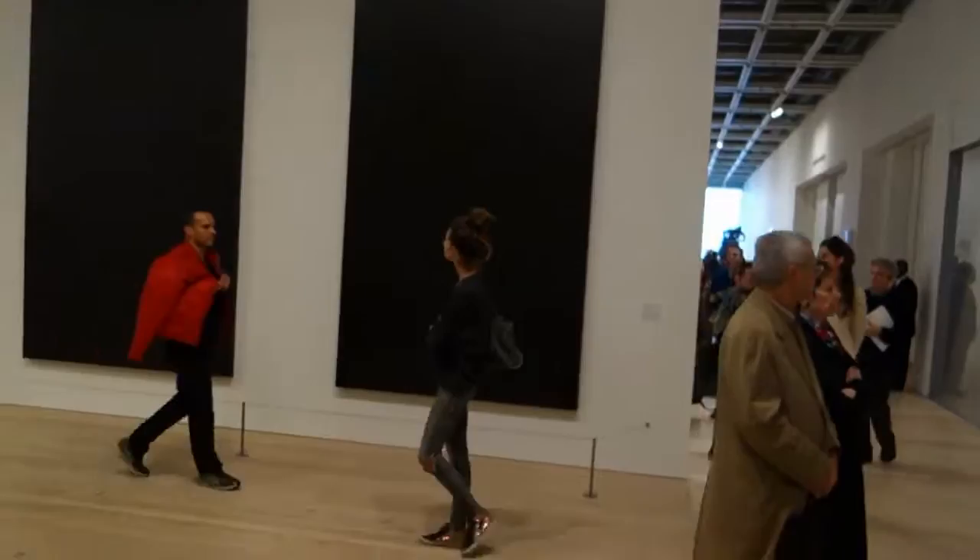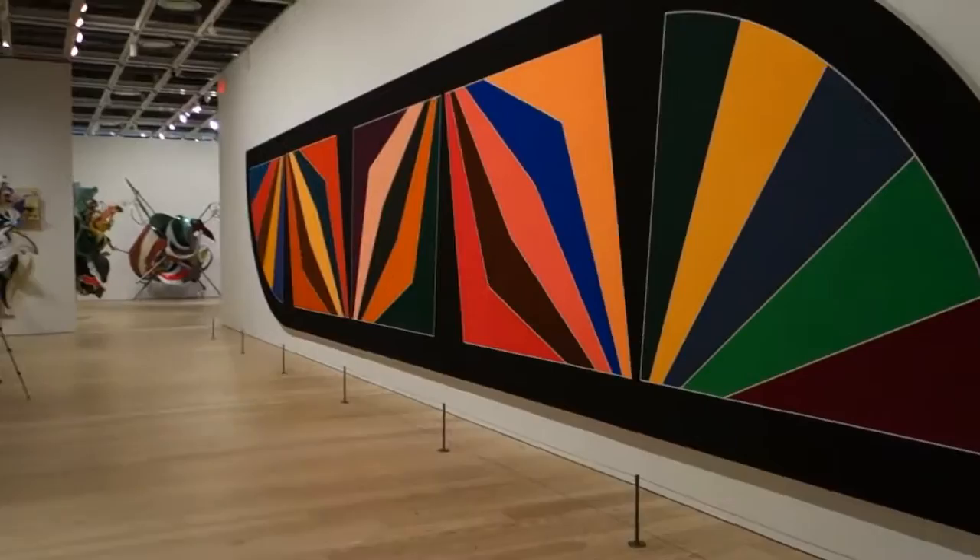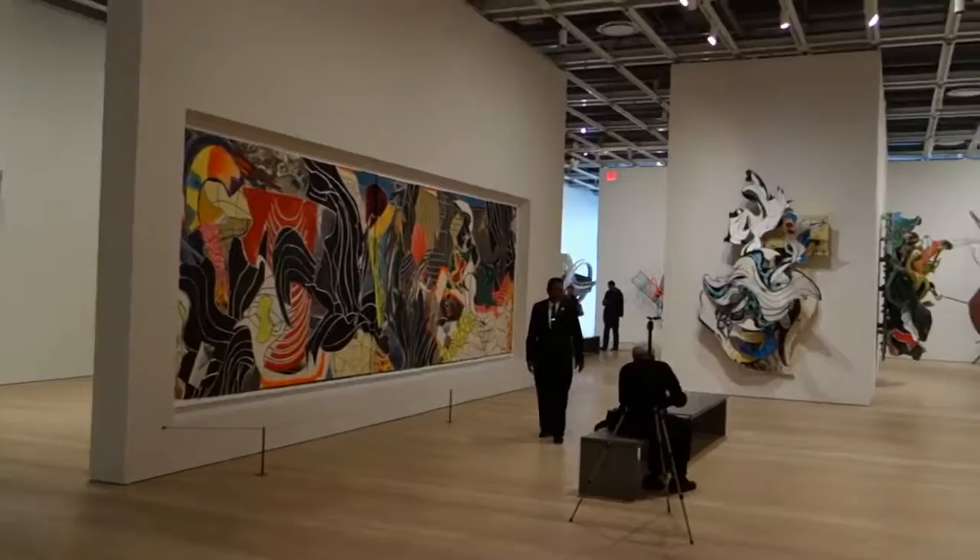It looks like they're letting in the general crowds now. This is James Combe reporting on Frank Stella: A Retrospective here at the Whitney.